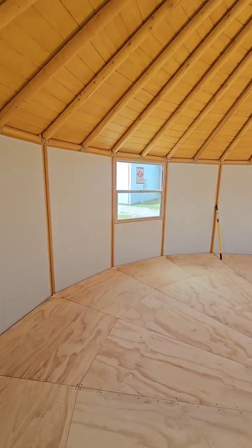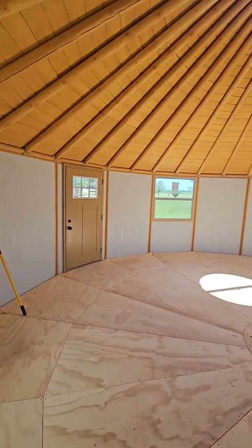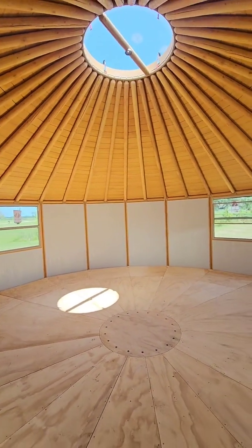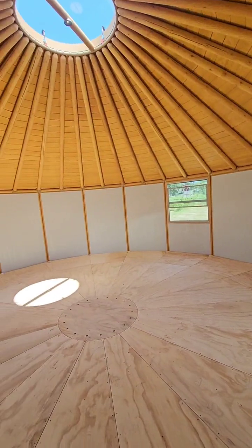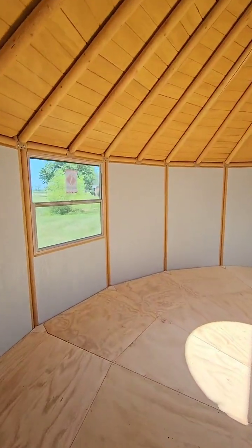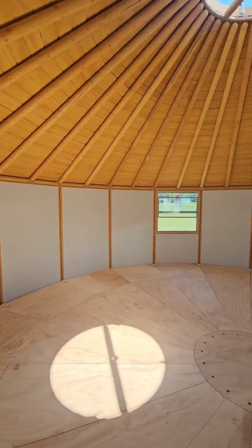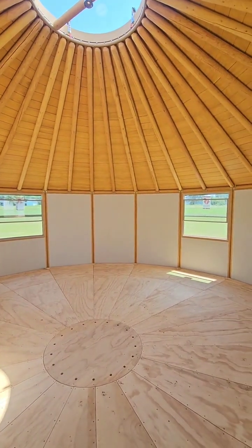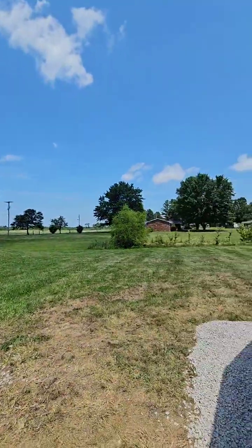This one is the biggest one we sell — $45,000 and it goes down from there. This one is just shy of 500 square feet. You connect yurts by a hallway-type setup — there'll be a little hallway in between both units. Let's go outside and show you the outside of this.